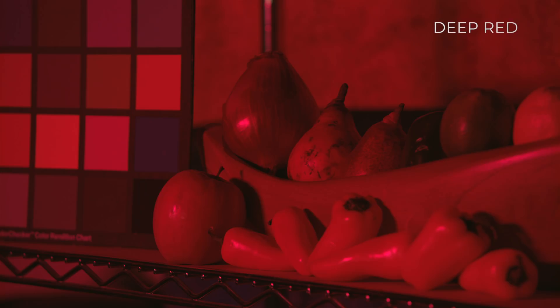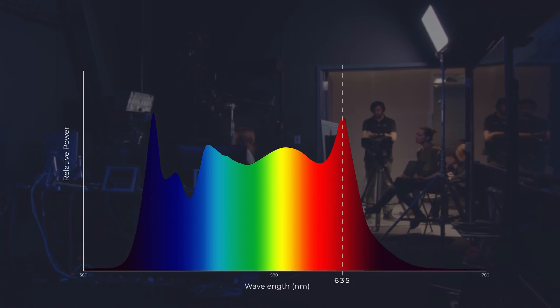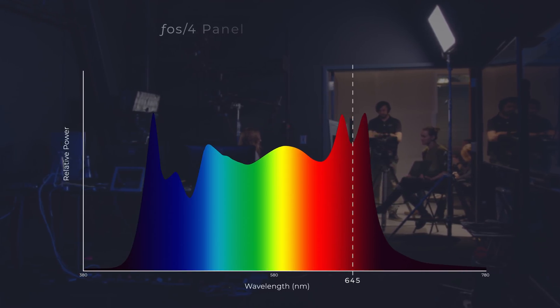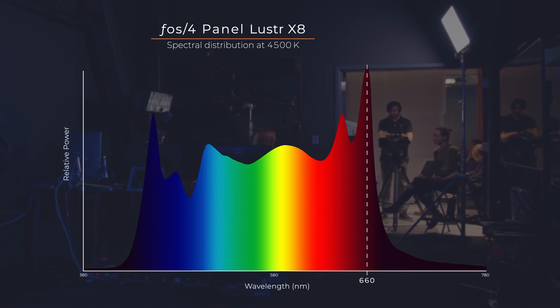Now we have this deep red. The red the industry uses — the sort of standard red — is around 635 nanometers. This new red is around 660 nanometers. And 25 nanometers doesn't maybe seem like very many, but it's huge.